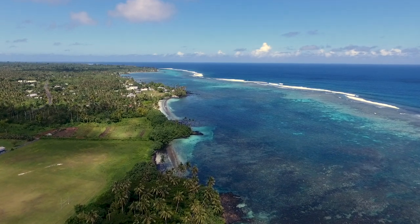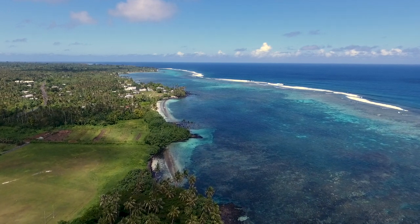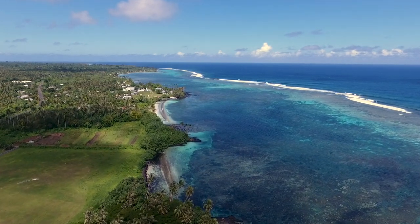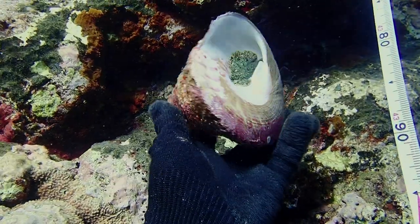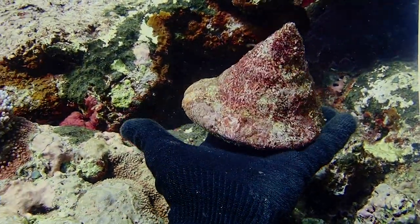Trochus is one of the largest marine snails. It's actually a herbivore, so it feeds on algae on the reef. About 15 years ago, Australia's foreign aid program introduced trochus from Fiji and Vanuatu to Samoa to try and develop a fishery for a snail that has been so valuable in so many other countries.